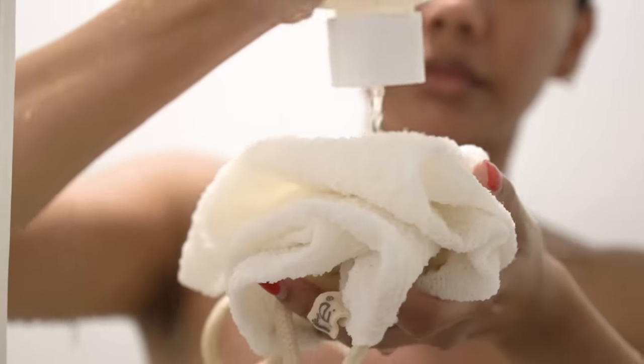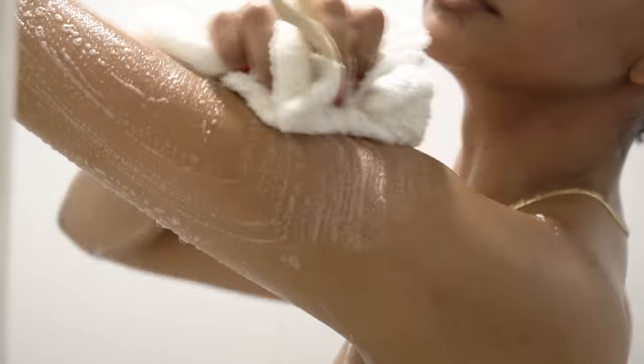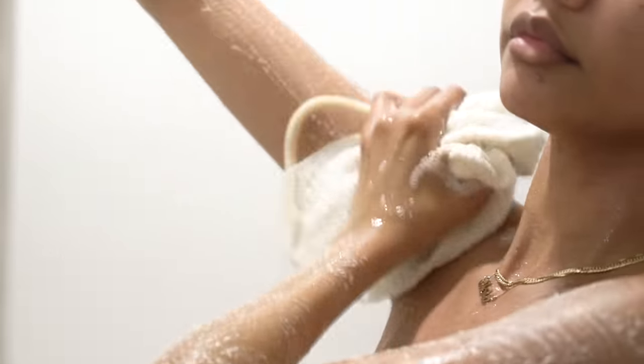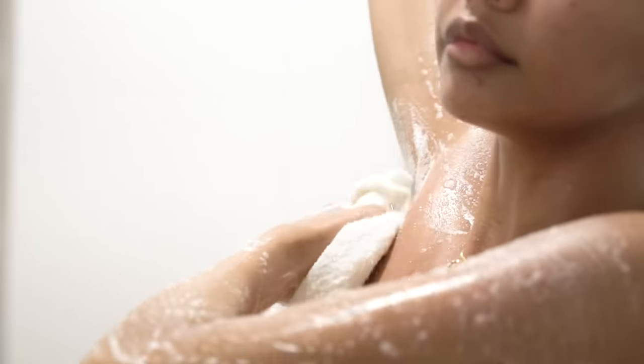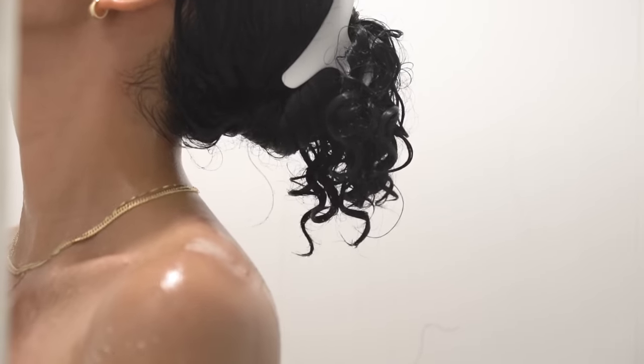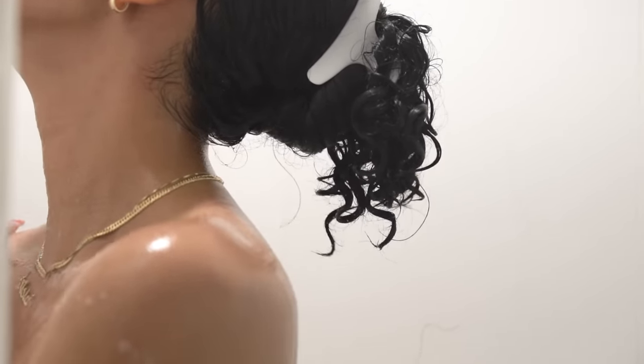I love this stuff. It's silky, lightweight, and it lathers very, very nicely. I like using fragrance-free body wash because I also use it for my vulva area, and I like using other products after the shower to smell good. So I just like using this solely to cleanse my body.